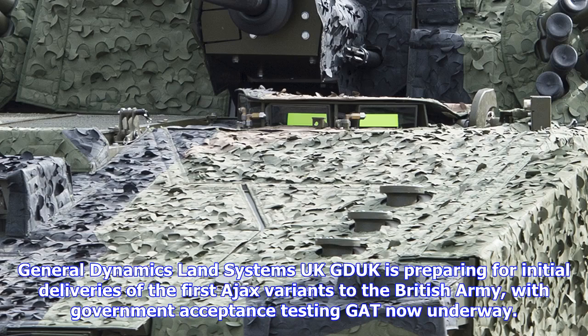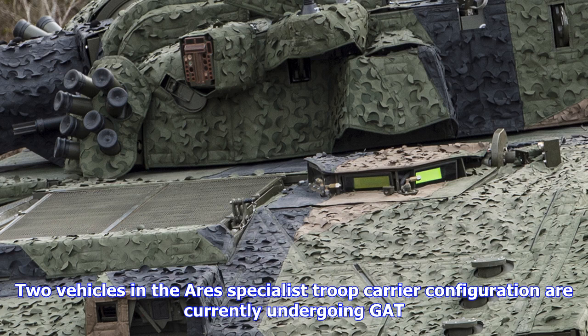General Dynamics Land Systems UK (GDUK) is preparing for initial deliveries of the first Ajax variants to the British Army, with government acceptance testing (GATT) now underway. Two vehicles in the Ares Specialist Troop Carrier configuration are currently undergoing GATT.